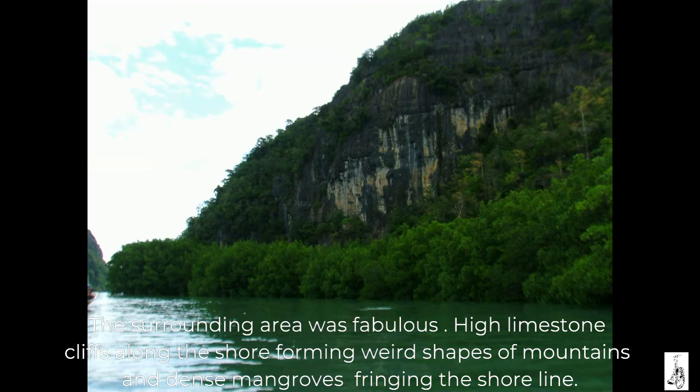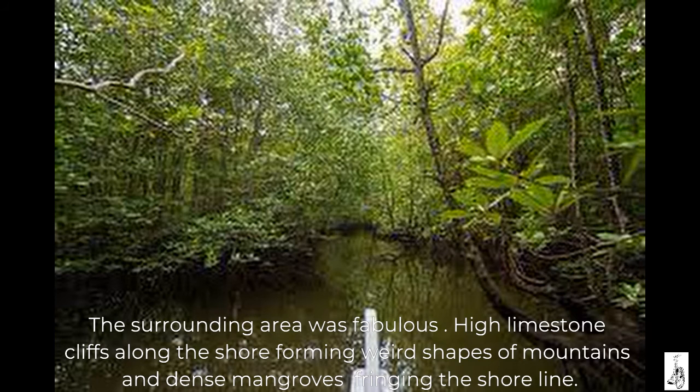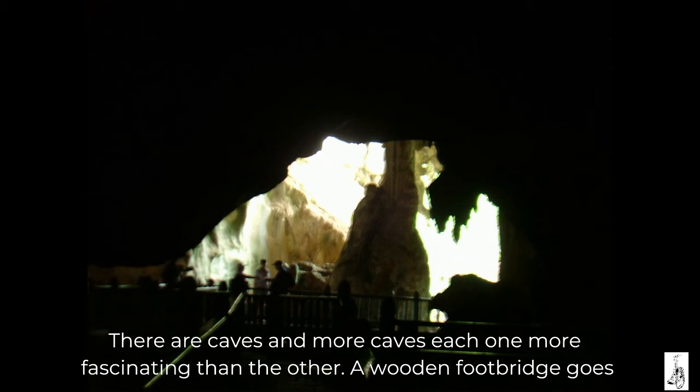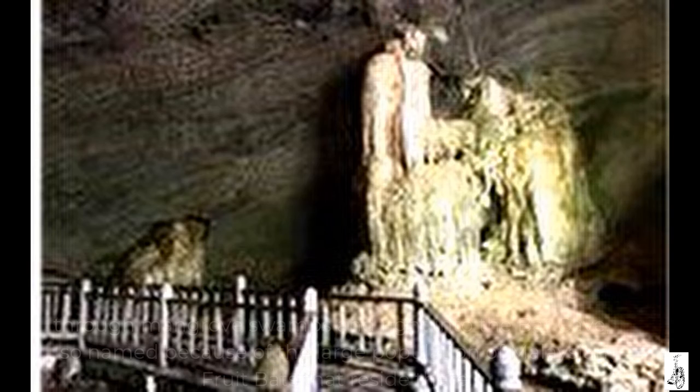High limestone cliffs along the shore forming weird shapes of mountains, and dense mangroves fringing the shoreline. There are caves and more caves, each one more fascinating than the last. A wooden footbridge goes through mangrove swamps and right into the Bat Cave.